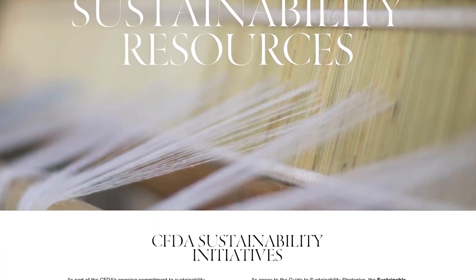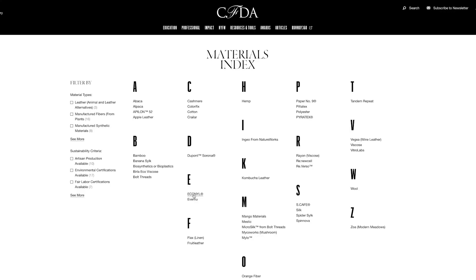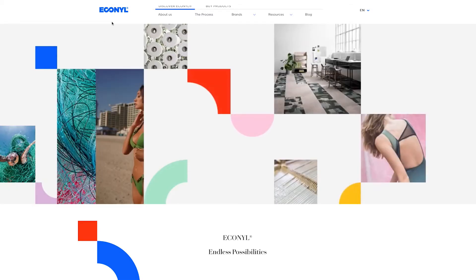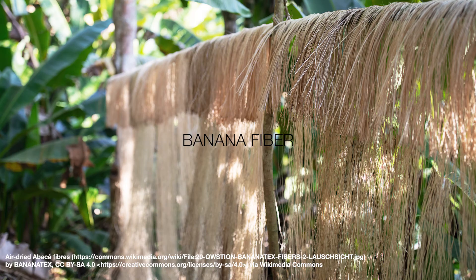Sustainability is not a trend. It is now the standard operating procedure for the apparel industry. Efforts in implementing new technologies and innovation in fibers are the new norm.